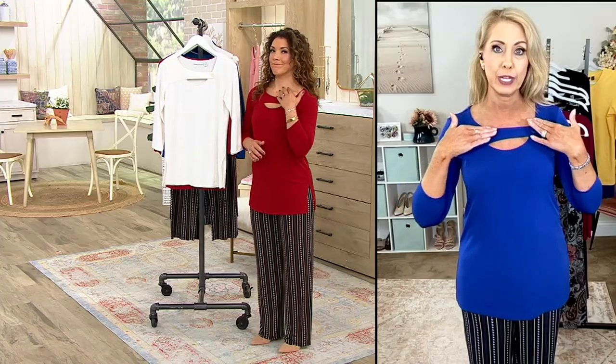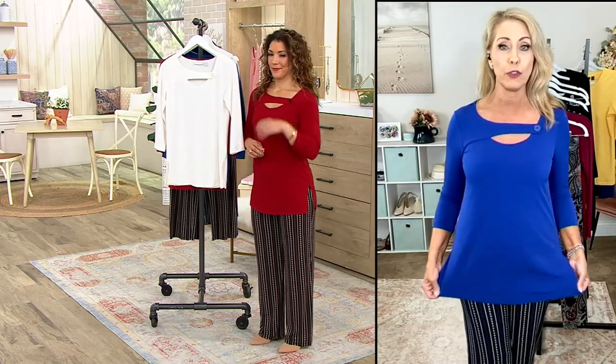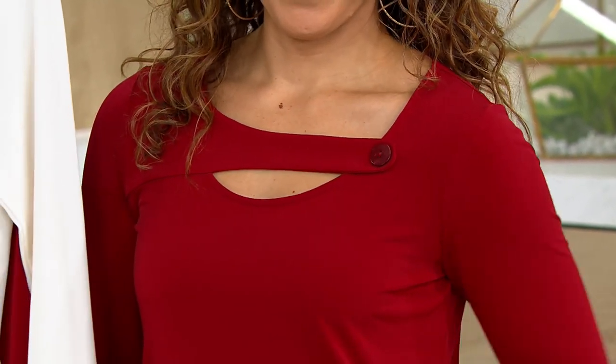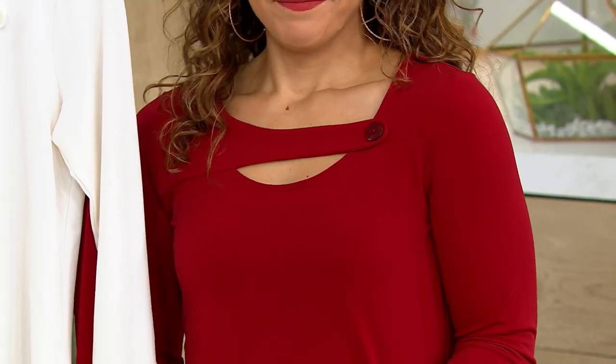But if I want to layer a jacket over it, you might lose some of that button detail, but you're still getting credit for that pretty neckline. It is true to your QVC size. So I'm 5'7", I wear the extra small in the regular length. And it is more of a tunic, so nice coverage if you want to pair this with your skinny jeans or leggings or a slimmer silhouette on the bottom. That color on you, Allie, is phenomenal.